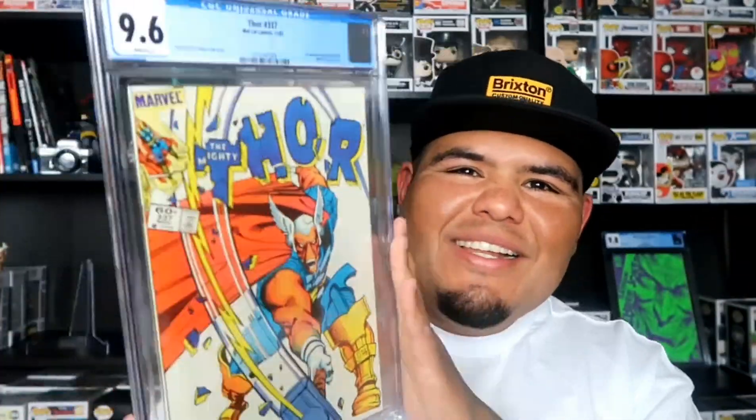I really recommend you guys submit any key issues to CGC. I know there are other companies out there like PGX and CB, but I only deal with CGC and I've never had an issue with them. I love how their slab looks and how the label looks. Three reasons why you should submit your comic books to get graded: first, the value of a graded comic book compared to a raw book - there's a big gap. For example, this book on Go Collect has a fair market value of $260, while a raw copy of Thor 337 is probably around $100-120. Second, it makes a great display piece. Third, it gives your book more protection instead of just throwing it in a long box or short box. It just looks dope having a slab around a comic book - it gives it that little extra spice.